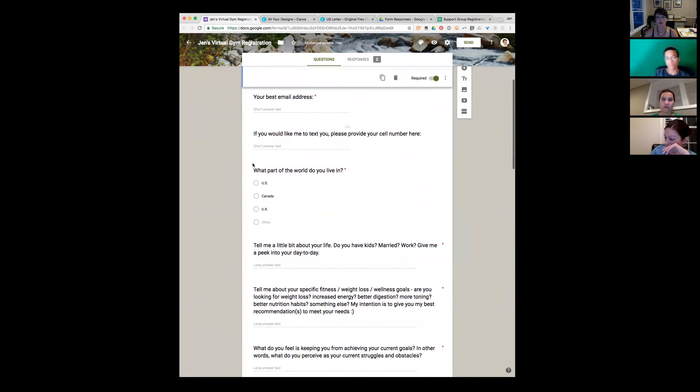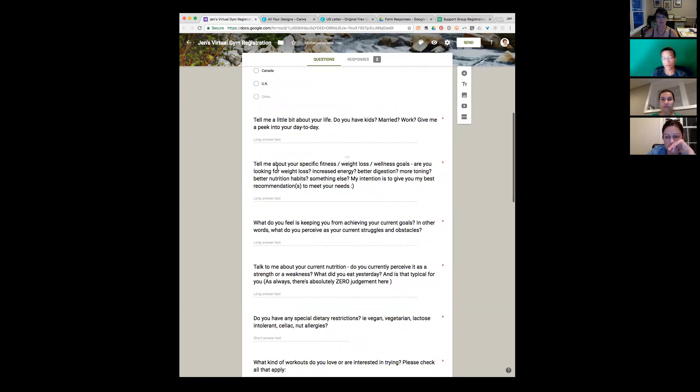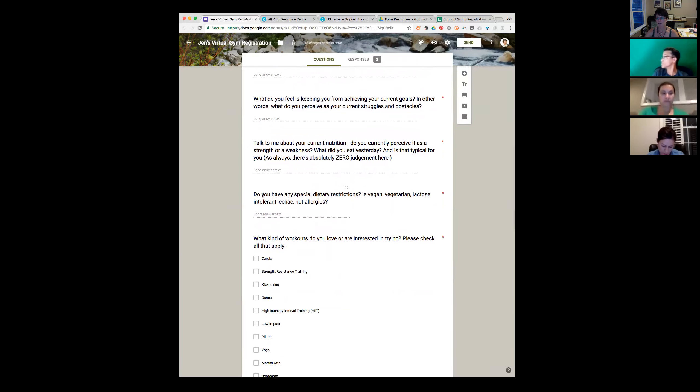Email address and cell phone number — I let them have the choice whether they want me to text them. Make sure you're adding UK since we're going to be breaking into that market. Then a little bit about their day-to-day — I make this a bigger question because I want them to type some words and give me information. I'm trying to ask leading questions to get them to dig deep. I also want to know any dietary restrictions: paleo, vegan, vegetarian, lactose intolerant, celiac, nuts, all of that.